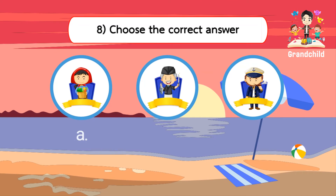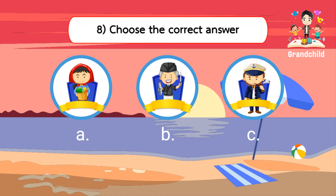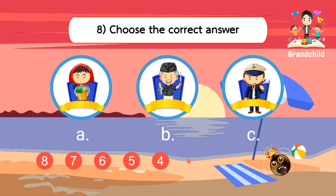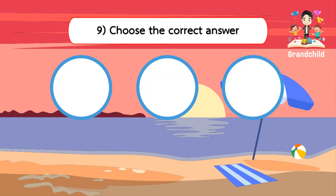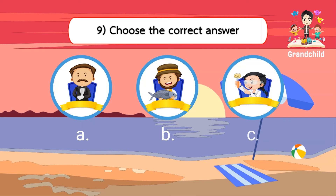Choose the correct answer. Choose the correct answer. Fisherman.